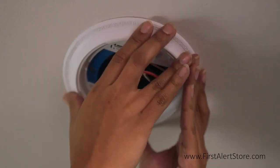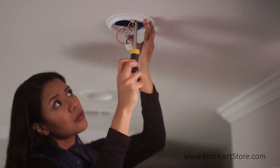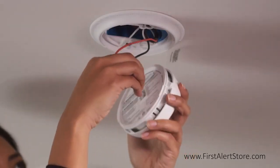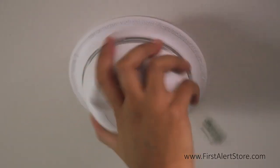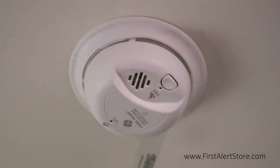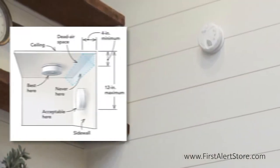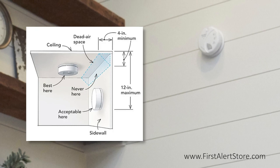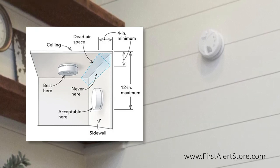It is best to place the smoke alarm on the ceiling as close to the center of the room as possible and minimally four inches away from any corners, as these are dead air spaces. If placing it on a side wall, keep the four-inch minimum distance from the corner where the wall meets the ceiling, but also keep it within a 12-inch maximum from the ceiling.